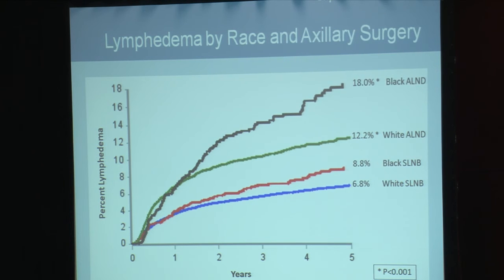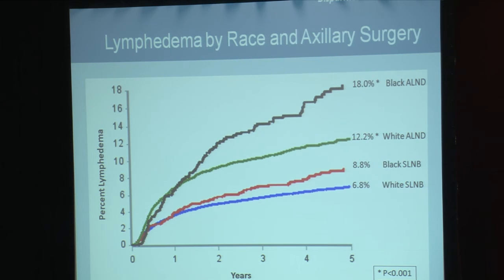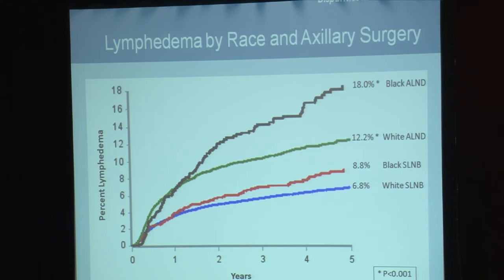We also evaluated the risk of lymphedema in Black patients compared to White patients by the type of axillary surgery they received. Black patients having a sentinel node biopsy had the same five-year cumulative incidence of lymphedema compared to White patients having a sentinel node biopsy, in the range of 7% to 9%. This shows that if Black patients had the appropriate axillary surgery, they were not at increased risk of lymphedema.